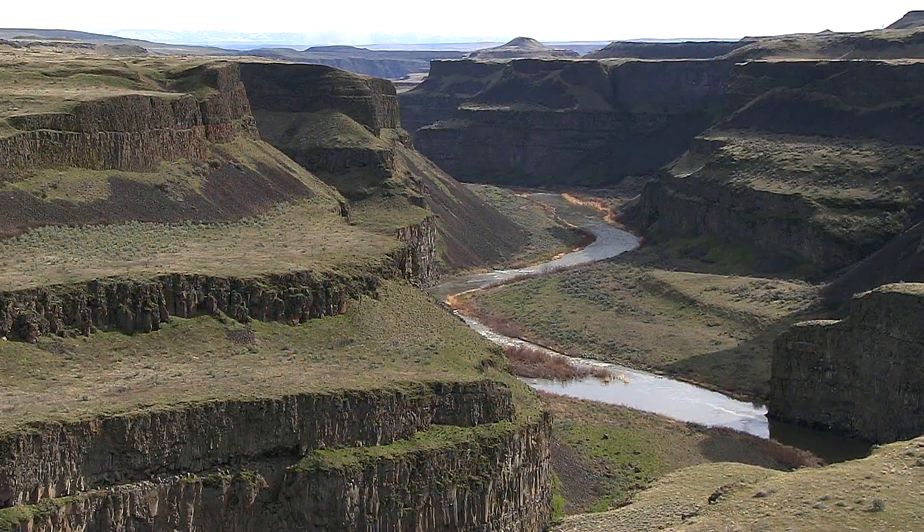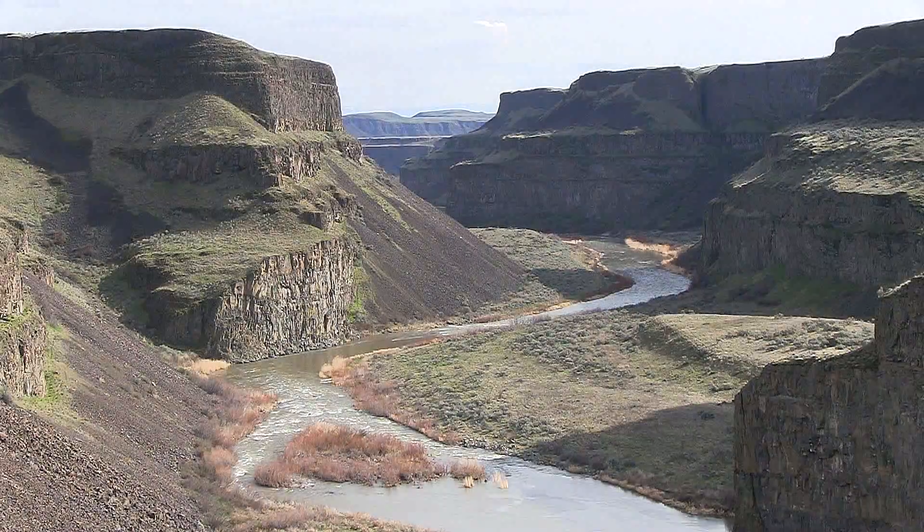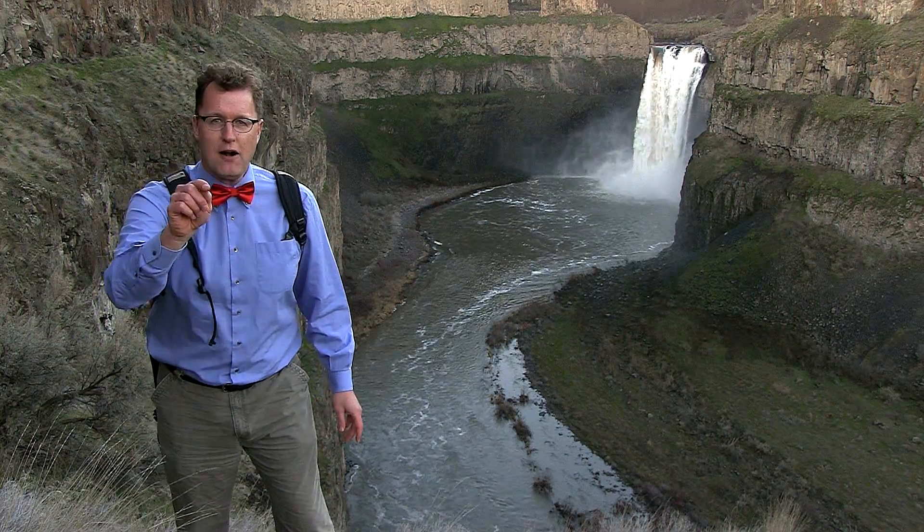Today, Palouse Falls is impressive — a drop of 180 feet. In fact, there was a world record for a kayak drop here recently. But back during Ice Age floods, fill the entire canyon with water: brown, raging, dirty water thundering through this canyon, with the original position of the Ice Age waterfall down at the Snake River. Through repeated flooding, the lip of that waterfall migrated back five miles to its present position. The power of the Ice Age floods in the Palouse River Canyon, south of Washtucna, Washington.